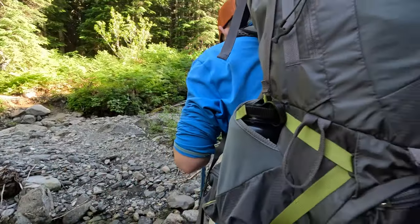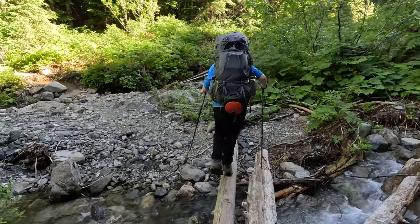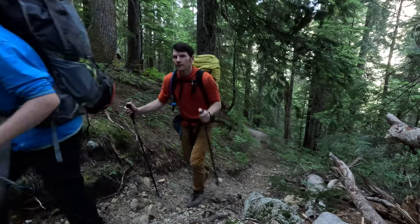Right after the creek, the trail gets significantly steeper, gaining 1,400 feet in a mile.